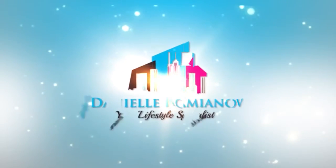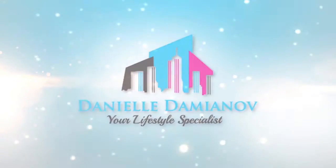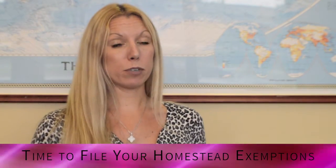It's Danielle Damiano with EWM Realty, and thank you so much for watching my video blog. Today we're going to talk about homestead exemptions. It is the time to file your homestead exemptions in 2016, and now is the time that you want to file your homestead exemptions.